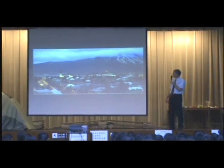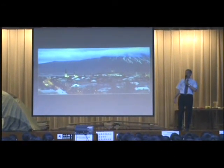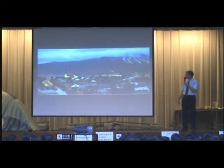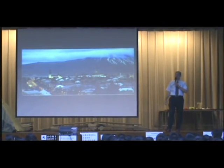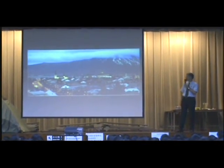Here's Akureyri, which is the northernmost town in Iceland, so it is close to the Arctic Circle — it's at 66 degrees north. And yet in the winter, the temperature only goes down to about minus 8 or minus 10 degrees, which is not that cold considering how far north it is.